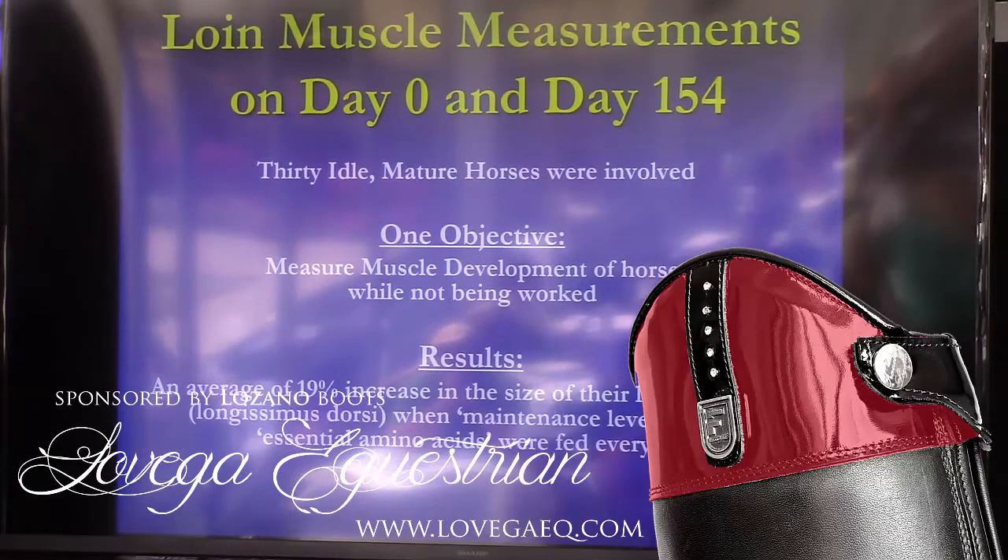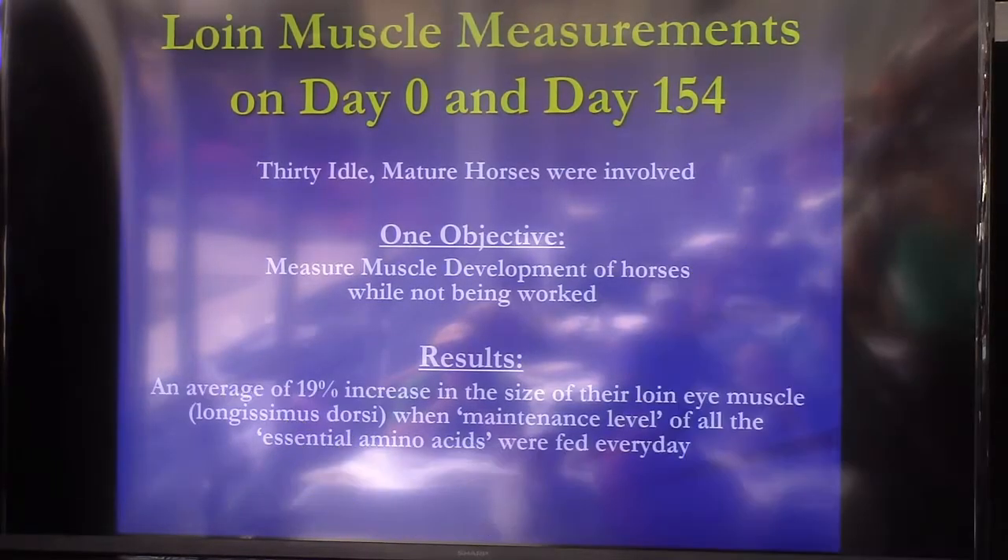We did a muscle study — this is going to be published soon — where we had 30 idle horses, all with B and C topline scores. Without working them, we just fed them the recommended amount of amino acids they need for maintenance level.